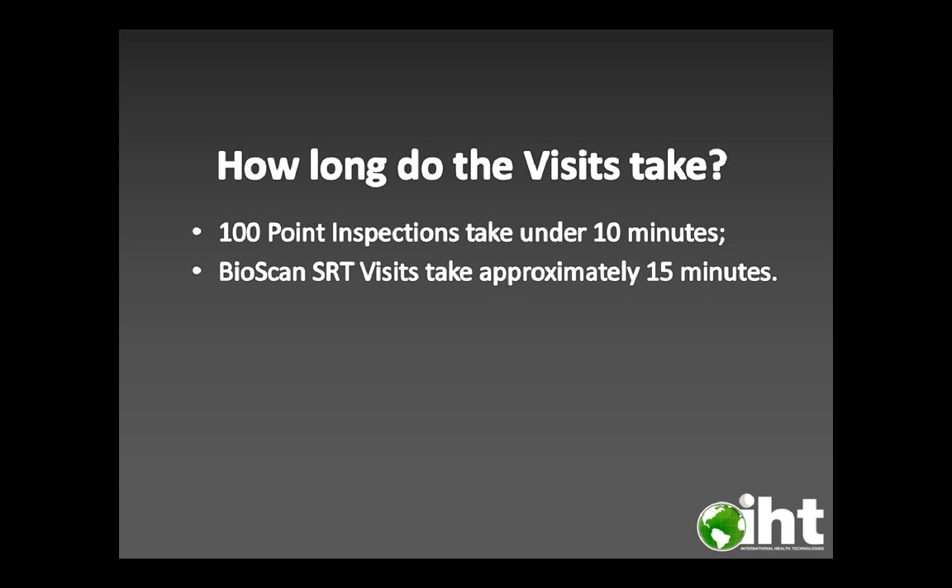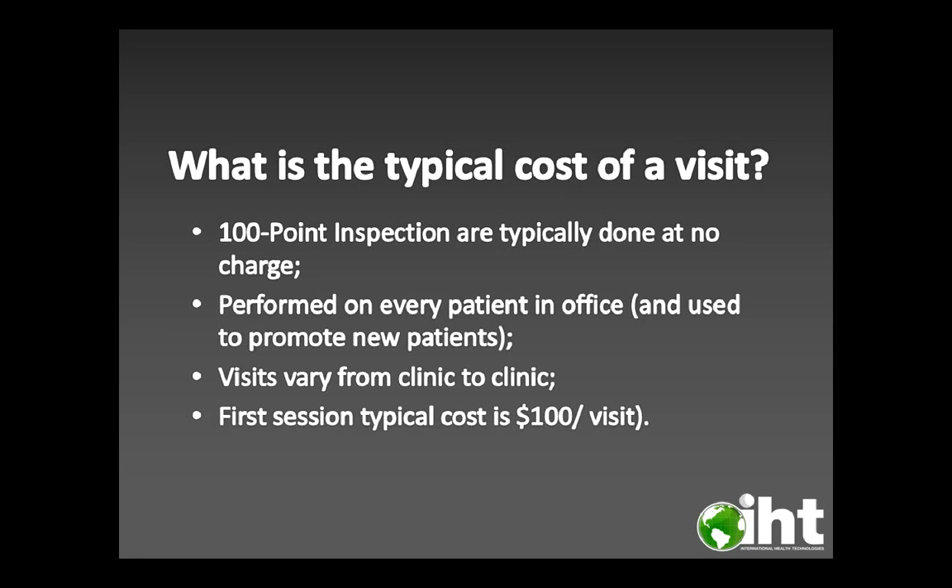How long do visits take? The 100-point inspections take under 10 minutes, and the Bioscan SRT visits take approximately 15 minutes, so you could potentially see four patients per hour. The 100-point inspections are typically done at no charge, or you can include this as part of your examination. They're performed on every patient and used to promote new patients. Visits vary from clinic to clinic, but the first session typically costs about $100 — though it's totally up to you and your patient demographic.